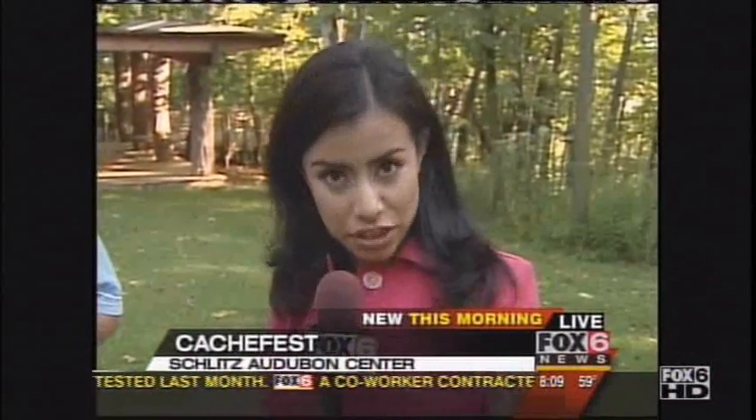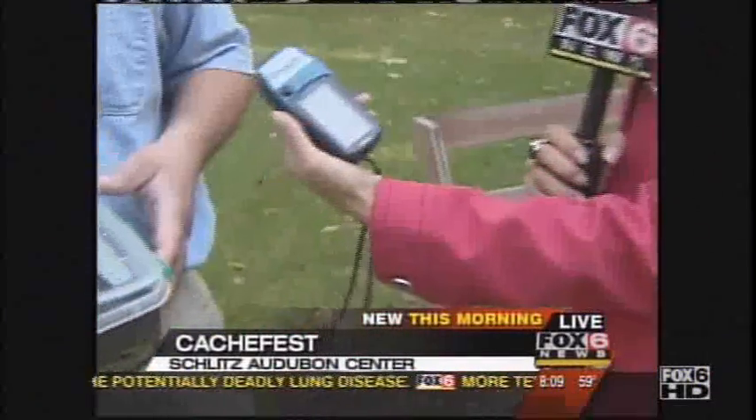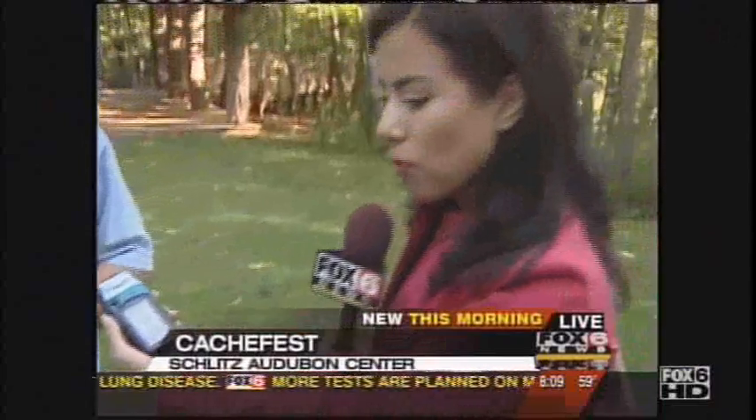Thanks for joining us this morning, Jim. By the way, there are some great prizes and we're going to be talking about those at 8:30. This event — this cache fest — starts at 9 o'clock; registration is at 9. Also, if you don't have a GPS, the Nature Center has a limited number available, so you want to get here a little early to get your hands on one. Reporting live at the Schlitz Audubon Nature Center, I'm Jennifer Reyes. It is 8:10 on this Saturday morning.